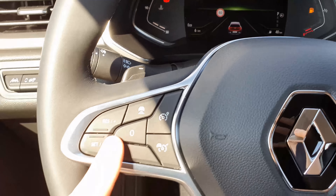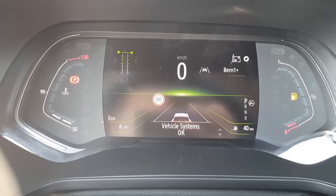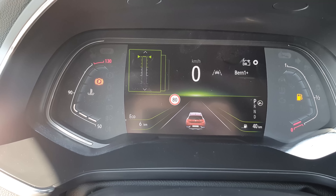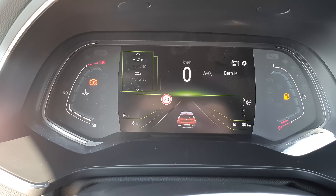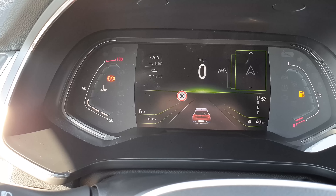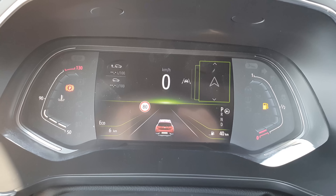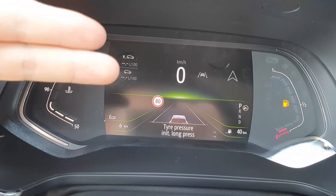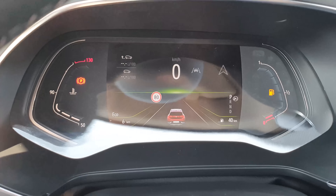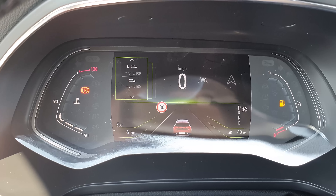Using the steering wheel controls, you can navigate the digital cockpit display left, right, up, and down to see energy flow, fuel consumption, oil information, and more. You can also switch to the radio display, an off-road view, or navigation directly on the instrument cluster. It's customizable, though not quite as advanced as the Renault Zoe's cockpit.